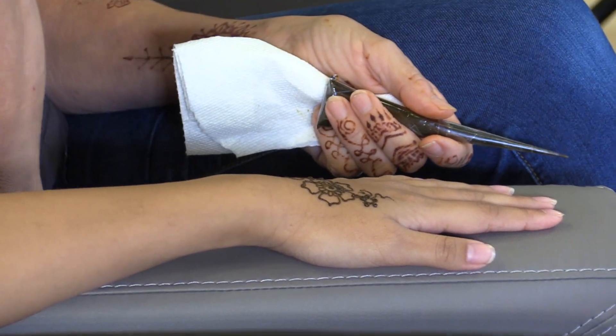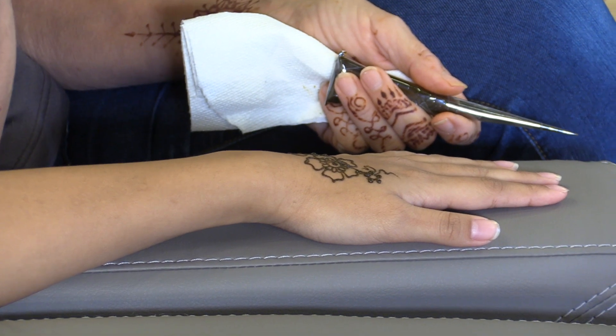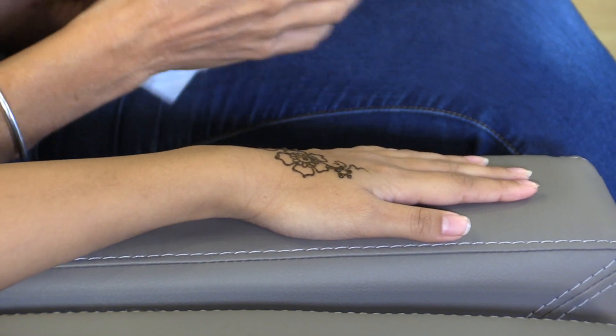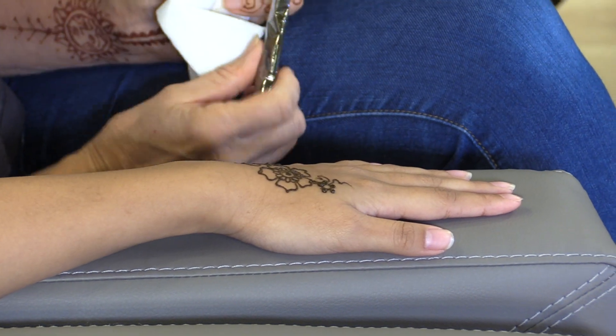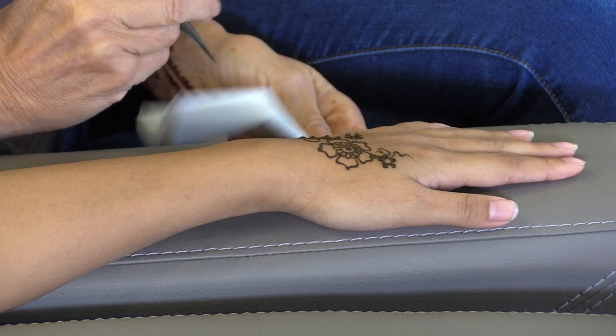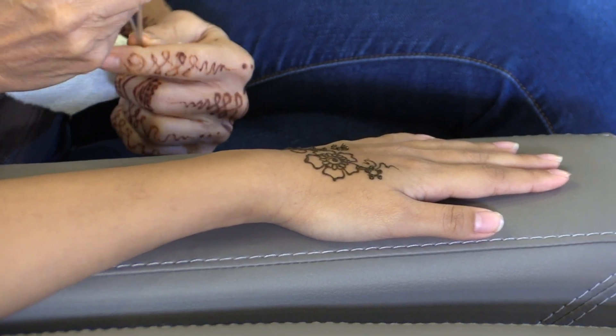Like when they say put hair dye in, they tell you don't leave it on any longer than a certain period of time because it can burn your skin — same thing. So it's very interesting. Any advice for somebody who's really interested in art and wants to get into henna? Patience and practice.